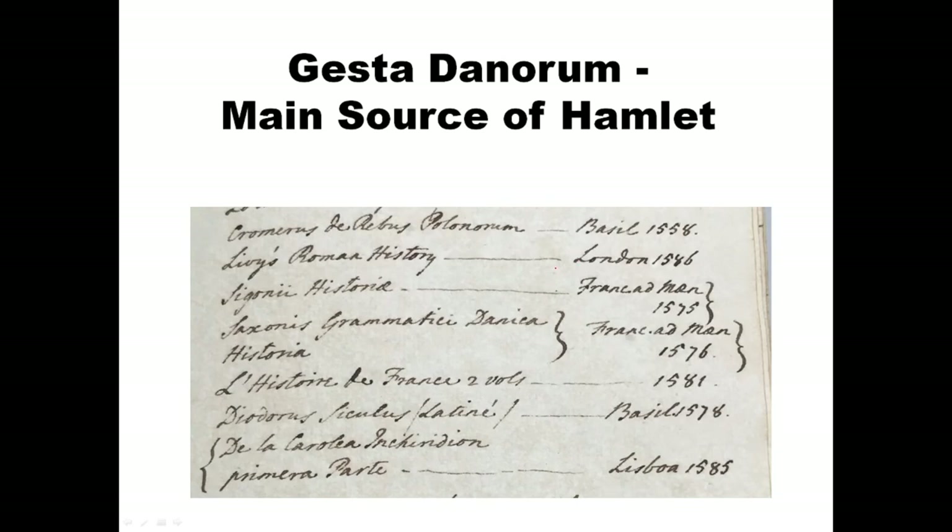Now this is the thing that's really exciting. This book is not at Audley End and I don't know where the book is, but this is the main source of Hamlet — it's called the Gesta Danorum. This is a 1576 edition, right around the time Henry Neville was in Europe. There's just no question — this is very strong evidence that Henry Neville owned the main source for Hamlet.